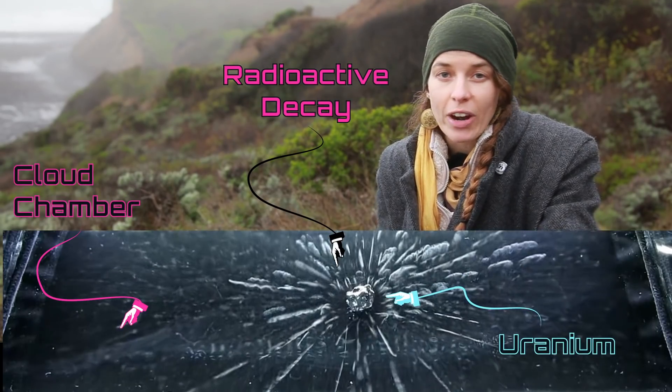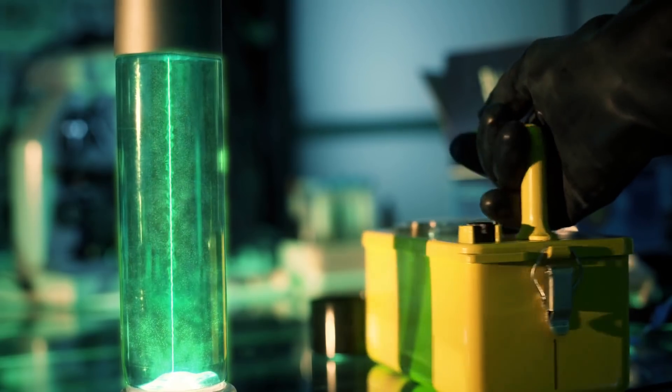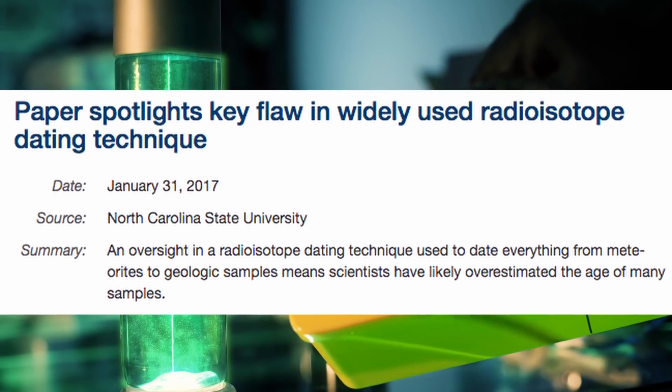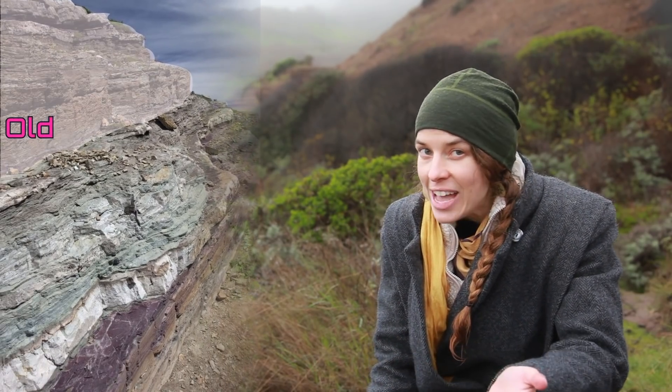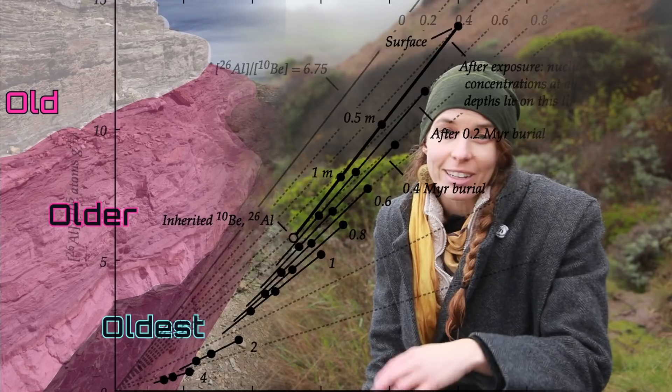Where'd all that rock go? Now is a good time to mention that a lot of the dates we're putting forward have been assumed from various indirect methods, especially radiometric techniques. These involve critical assumptions worth a whole video in the near future, so take these dates with a grain of salt. However, it's enough to think of the geologic history as a relative history of events, and we'll unpack the methods used in a later video.